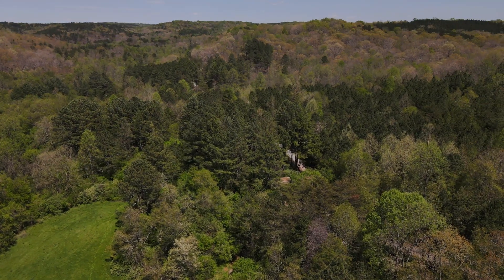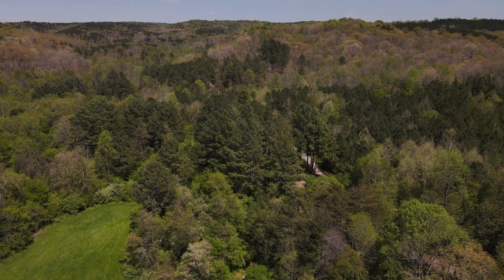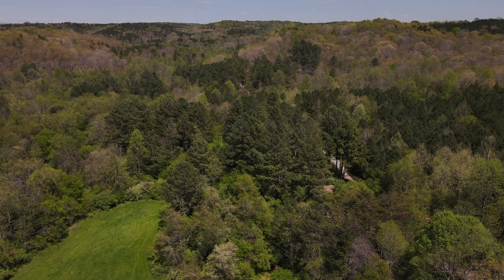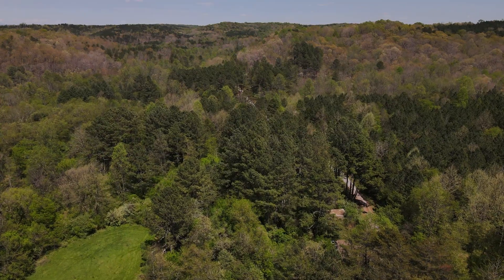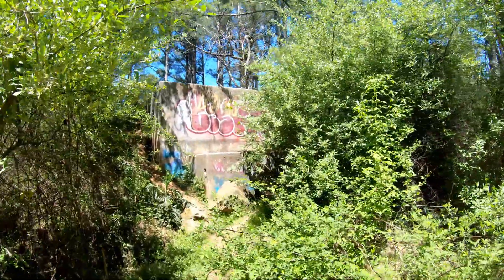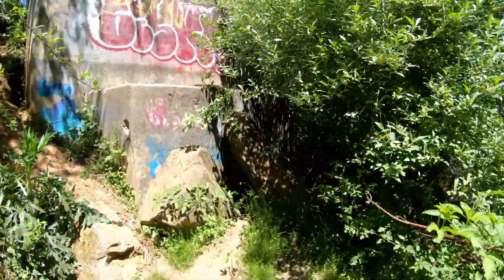We're right over where the reactor was. Further up ahead is where the train storage shed was. Look at that concrete thing on the right — not sure what it's for, but it's near the train area.